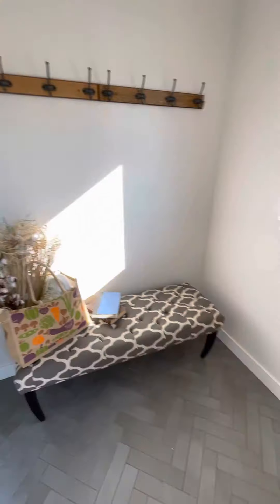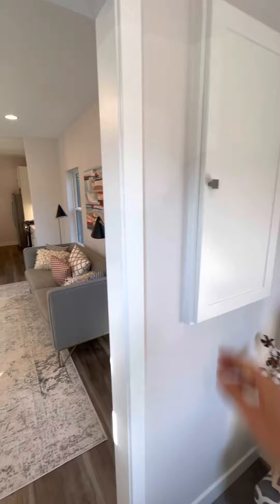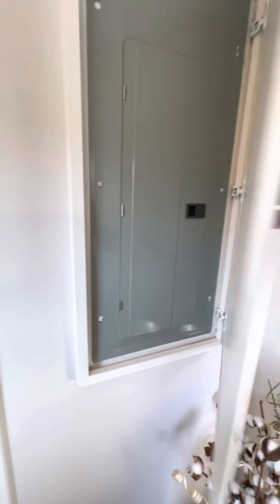So you walk in and we have a little foyer here — ceramic tile, some hooks, and there's your electrical box.